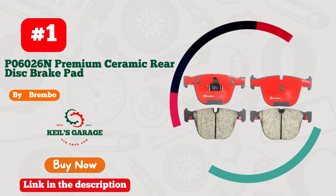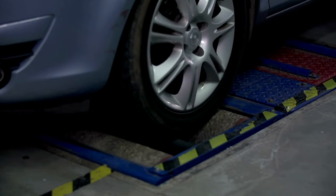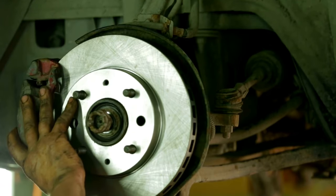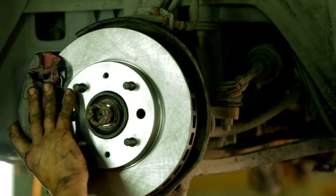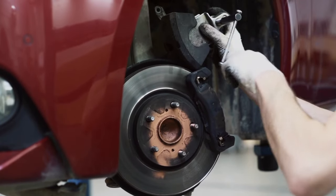Number 1. Introducing the Brembo P06026N brake pads, a must-have upgrade for your BMW. Experience unmatched stopping power and precision with these high-performance pads. Whether you're hitting the track or cruising the streets, these pads deliver top-notch performance and reliability.